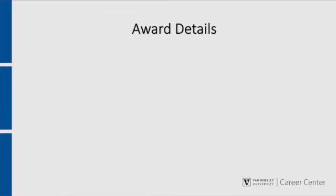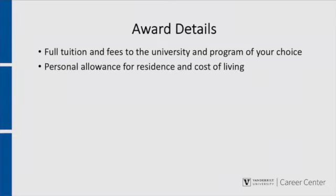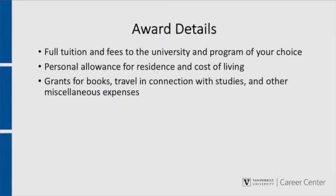The Marshall Scholarship is worth around $45,000 per year. Each scholarship includes full tuition and fees to the university and program of your choice, a personal allowance for residence and cost of living, grants for books, travel and connection with studies and other miscellaneous expenses, and travel to and from the United Kingdom.